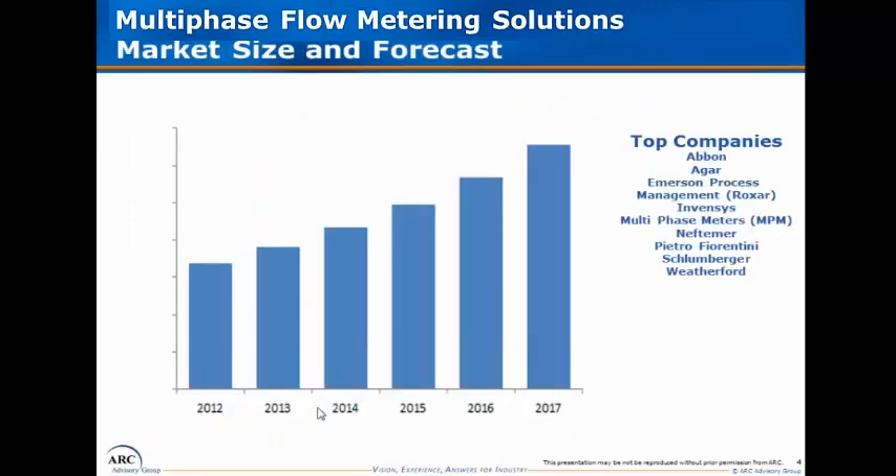The study provides great detail on market size and forecasts among a number of key segmentations, and detailed analysis on supplier market shares and their positioning across different segments including project locations, applications, measurement configuration, and which suppliers are providing services versus those deploying a multi-phase flow metering solution that they themselves manufacture.